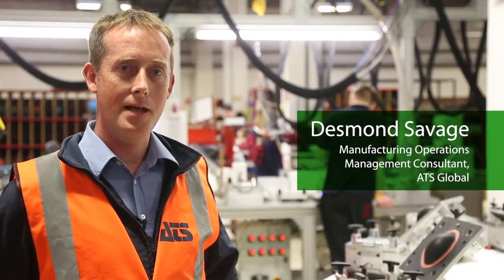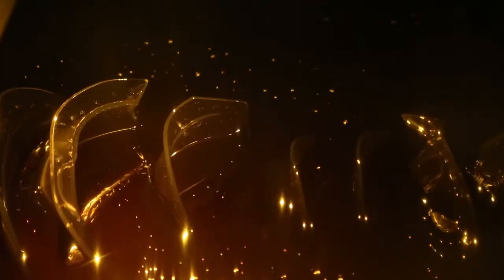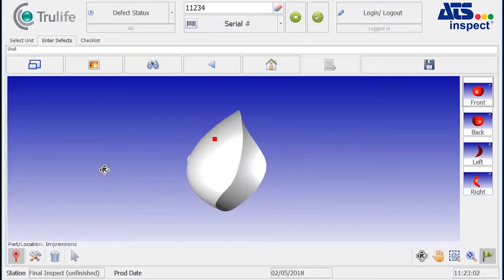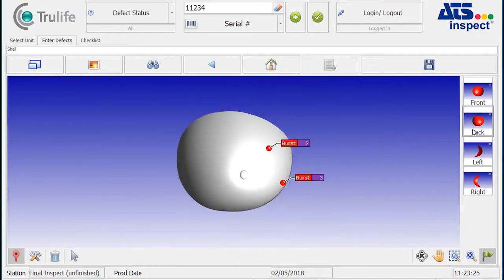ATS Inspect is helping many medical device companies such as TrueLife improve their quality levels. With the introduction of new technologies such as additive manufacturing and vision systems, the 3D element associated with Inspect is helping further enhance these quality levels.